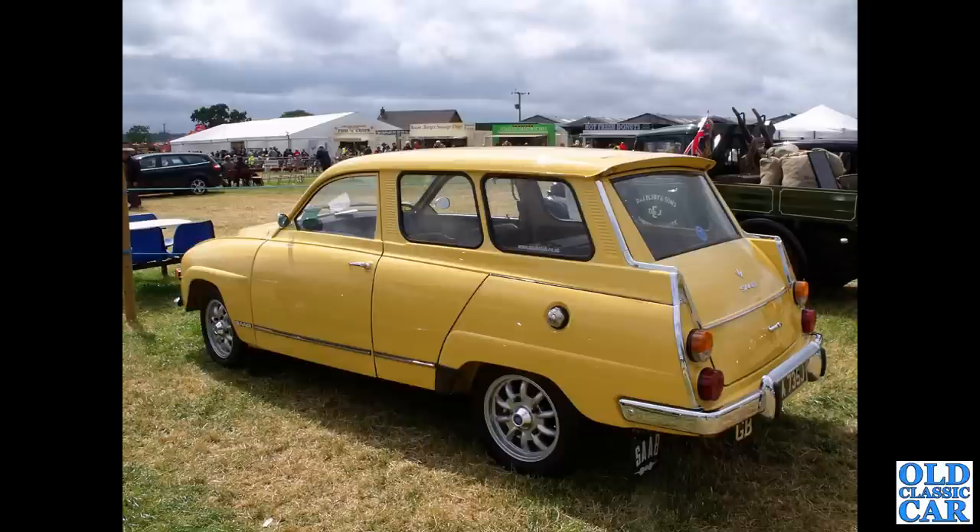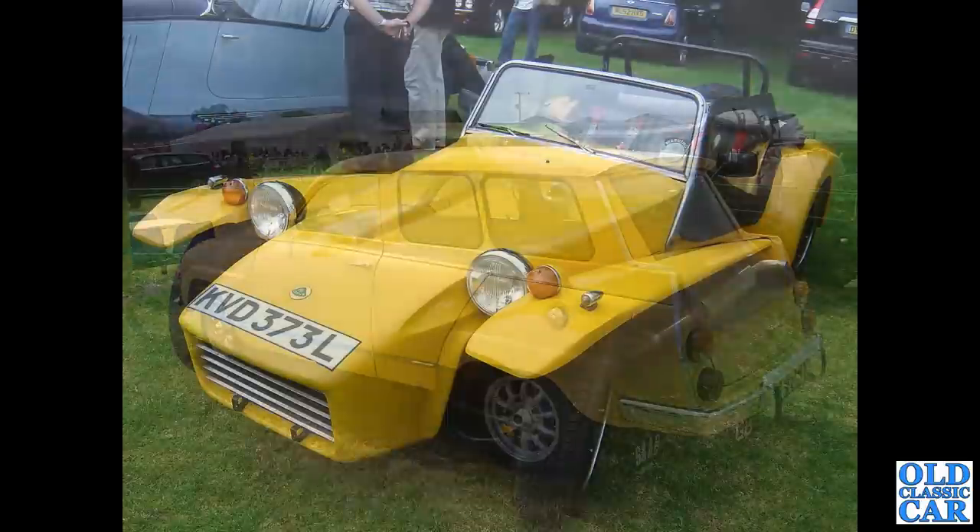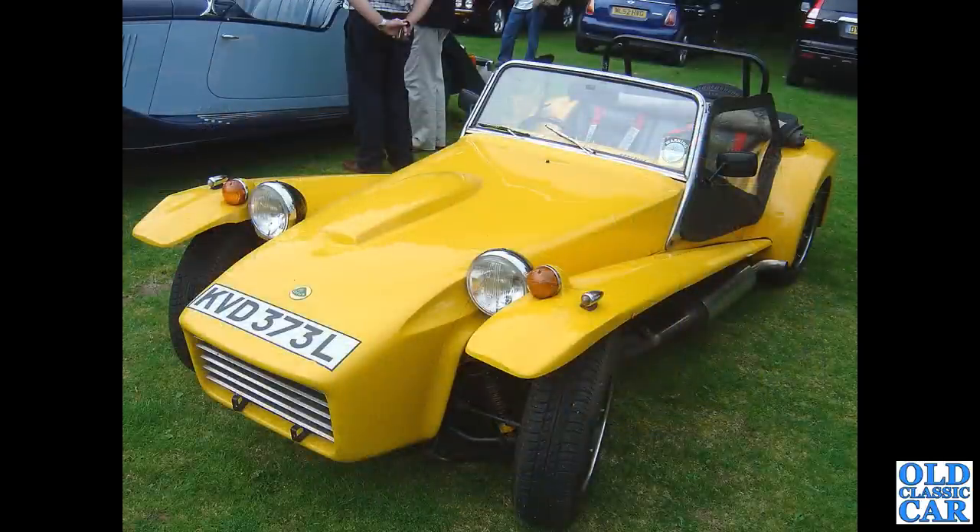At the same event, we have a rear view of a Saab 95 estate finished in bright yellow - great car. This pops up at local classic car shows on a fairly regular basis.